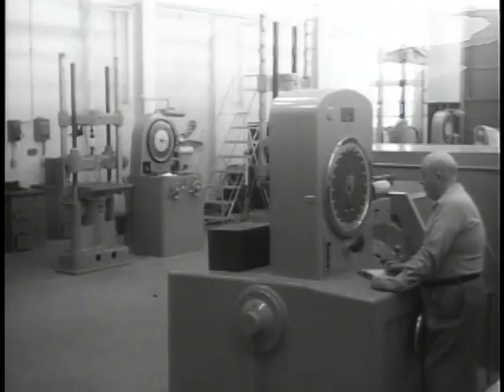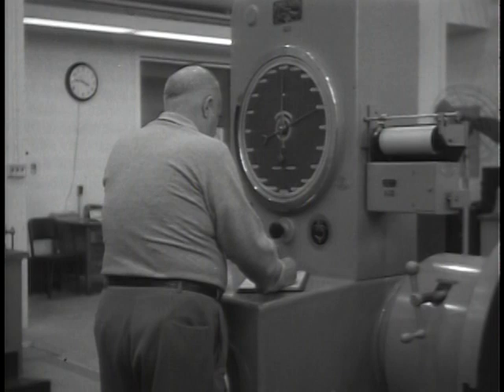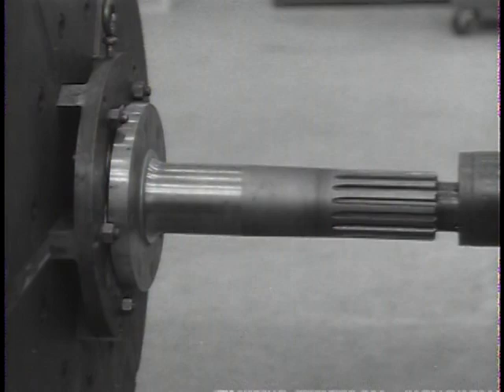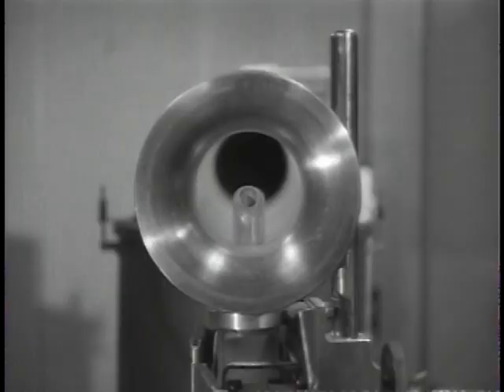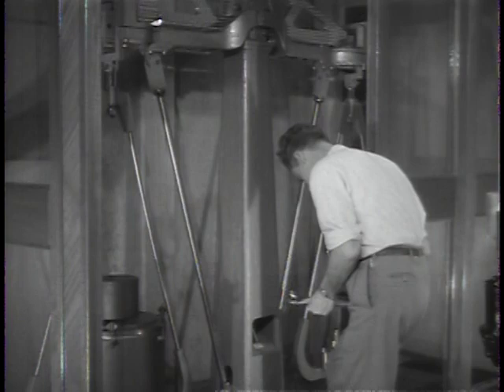To test the tank's final drive gears, a torsion machine exerts pressure up to one million inch pounds. If the gears survive this torture, they're sure to hold up on the battlefield. If destined someday to fight in desert terrain, the tank's engine air cleaners must filter the finest sand and dust. Dirt fed into the cleaners is standardized, and by weighing the captured elements on sealed-in scales, the filter's performance is checked.